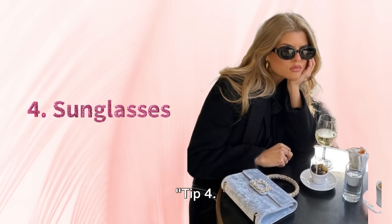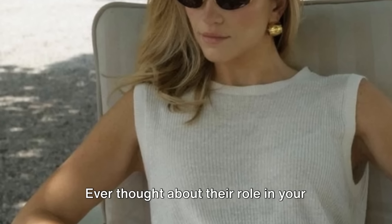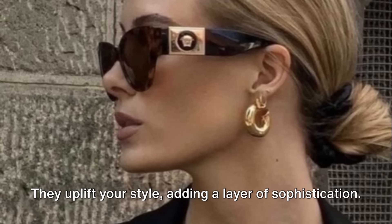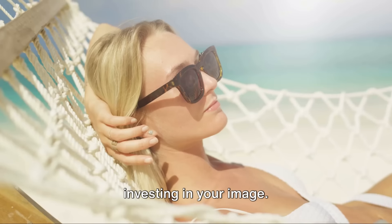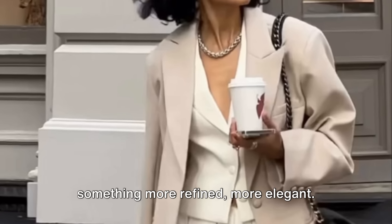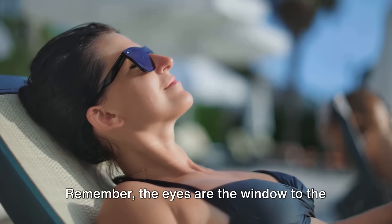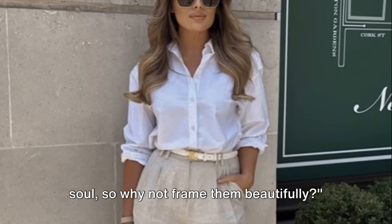Tip 4. Now let's move on to an essential accessory: sunglasses. High-quality sunglasses do more than just shield your eyes from the sun — they uplift your style, adding a layer of sophistication. Investing in a quality pair is akin to investing in your image. They can transform a simple outfit into something more refined, more elegant. And they're functional too, offering necessary protection from harmful UV rays. Remember, the eyes are the window to the soul, so why not frame them beautifully?